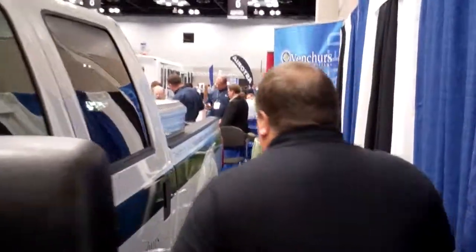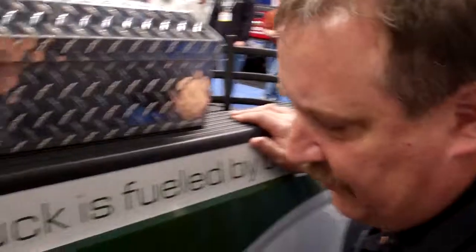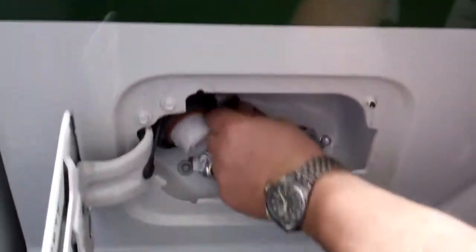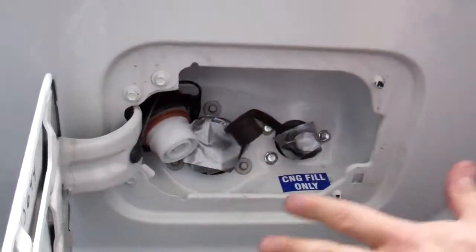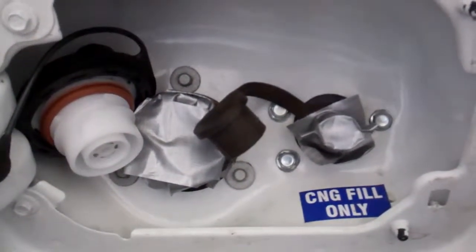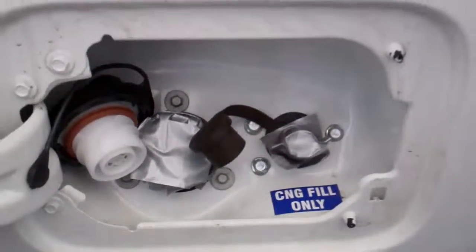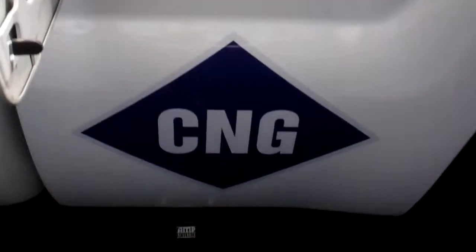Does it fill up like gas when you're filling it up? It does. There are a number of fast fuel infrastructure stations around the country. For the show we have to tape this off, so I apologize for the tape, but the fill ports are exactly what customers are already used to today — you pull up to a service station and it dispenses exactly the same as what customers are used to, for either gas or CNG.